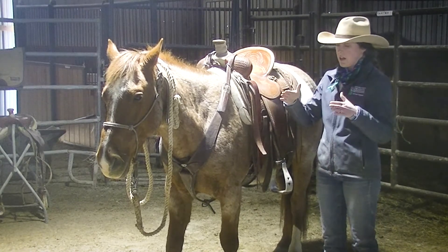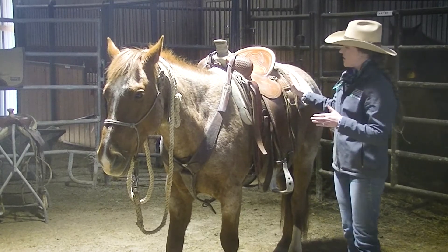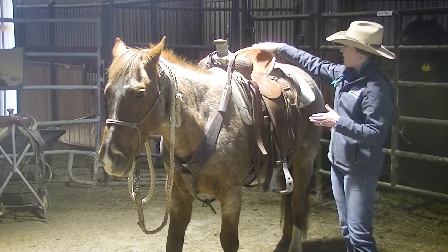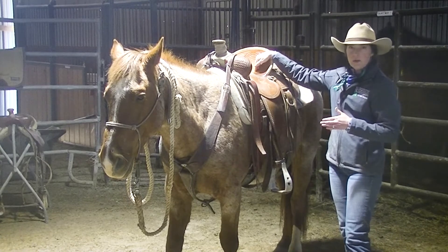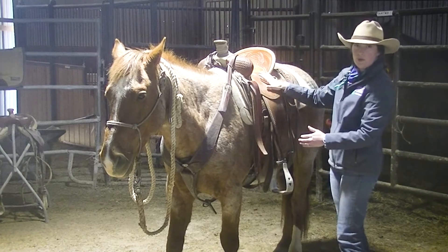The saddle should have contact all over the horse's back. If you've got more contact right at the seat, that's not distributing the weight properly — you want the weight distributed through the whole saddle, not just through one part of the horse. You should not buy a pad to make your saddle fit; if your saddle's too big without a pad, your saddle's too big.